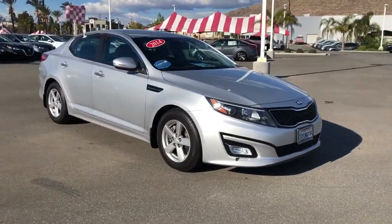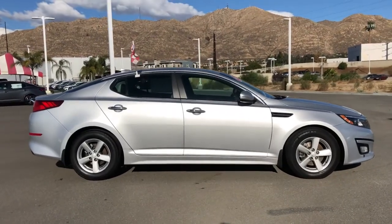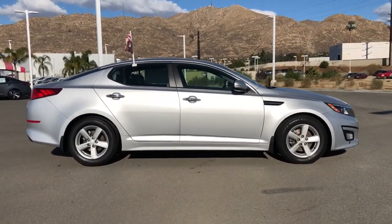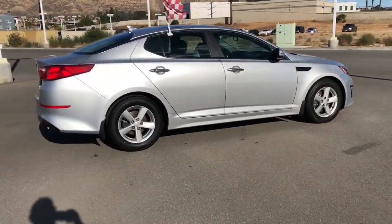Enjoy the view of this 2014 Kia Optima. This vehicle still has fewer than 80,000 miles on the clock, so it won't last long. Take a closer look at this handsome and capable Optima.